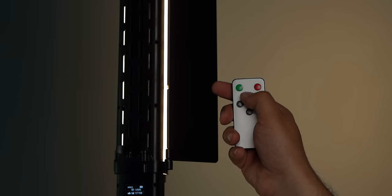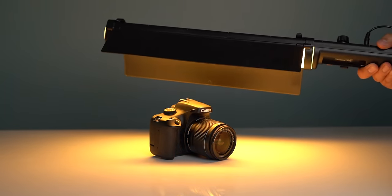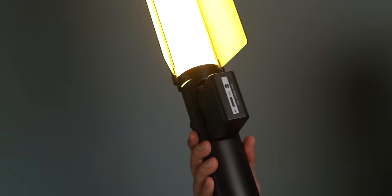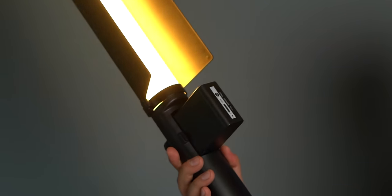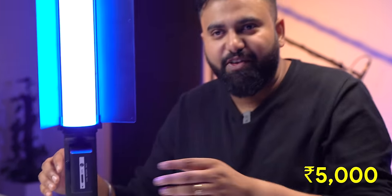It even comes with a remote if you want to control it from far, and there are also door attachments to focus or spread the light. You can use it plugged in or with a battery on the go. Lots of features, and it's actually useful and feature-packed for 5000 rupees.